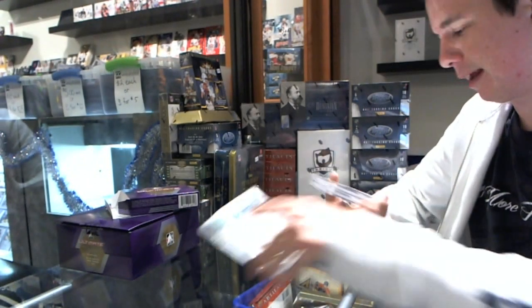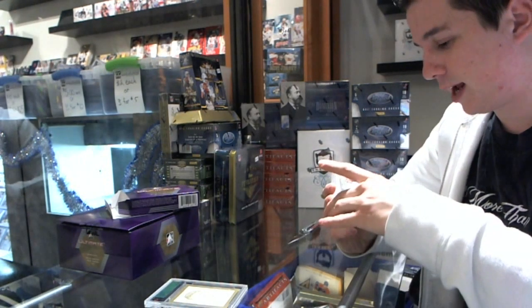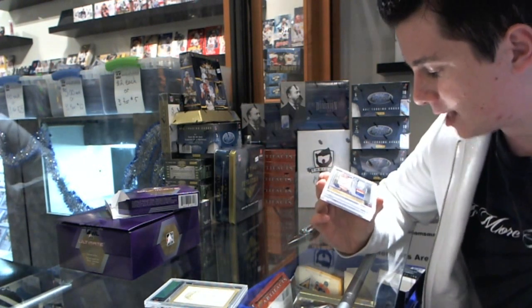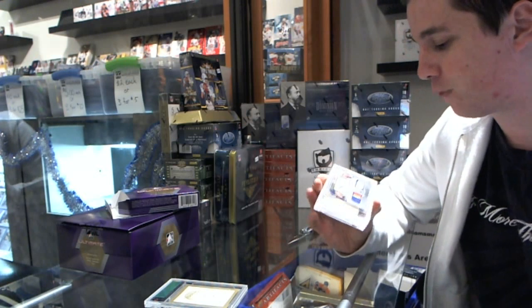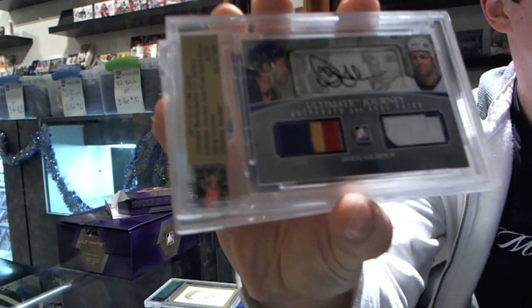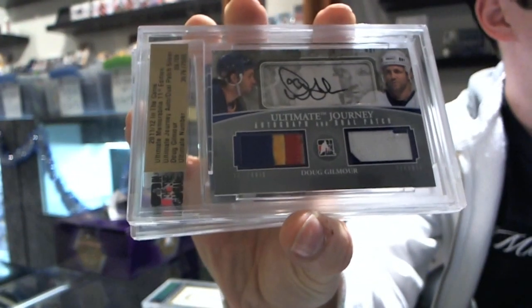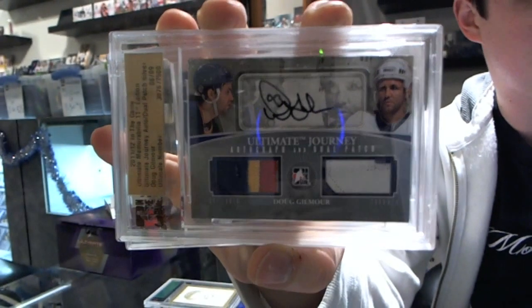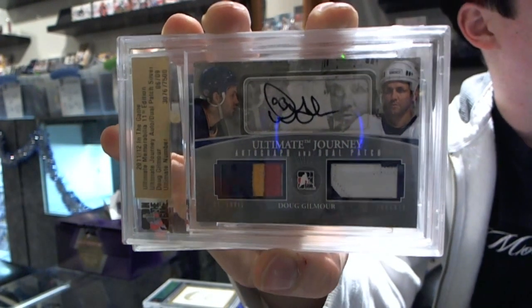Oh, that's pretty. Number 3 of 9. Ultimate Journey, dual patch and autograph, 2 color patch and 4 color patch. Dougie Gilmore, numbered 9. Journey dual patch on him.